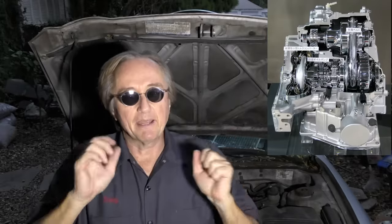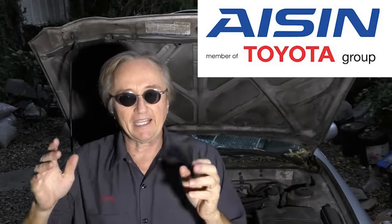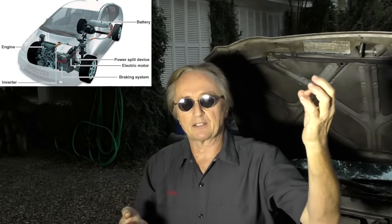Now Toyota makes their own CVT transmissions — they use the company Aisin, which they own a percentage of — and they have probably the least amount of problems with any of the CVTs out there. That's probably because they've been mass-producing CVT transmissions longer than anyone and have perfected them. The Toyota Priuses have CVT transmissions because they use both a gasoline engine and an electric motor. Since the Prius has been out for 20 years now, Toyota has been producing those CVT transmissions for two decades, so they've got a leg up on everybody else.